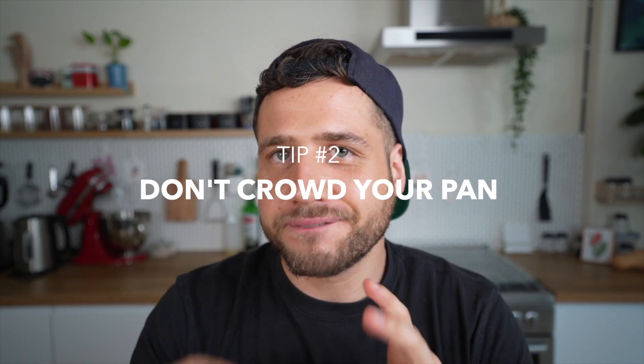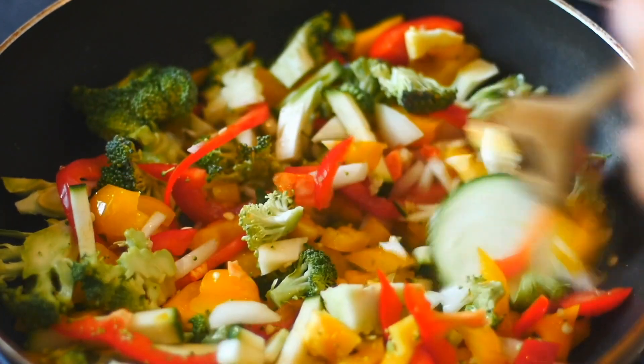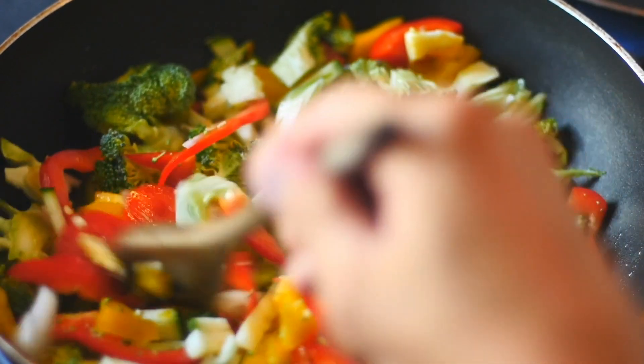Number two: don't crowd your pan. The more food you have in your pan, the more energy will be required to heat everything up to 140 degrees and evaporate all that water.